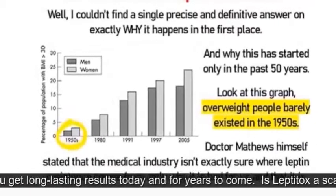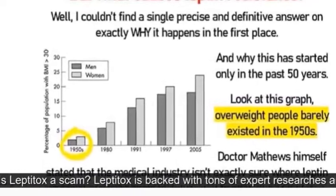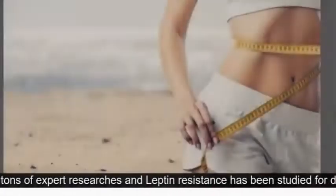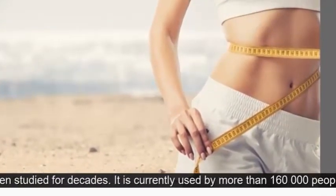Leptotox does not involve diet, starvation, nor high-intensity workouts. It helps you get rid of leptin resistance, and this will help you get long-lasting results today and for years to come.